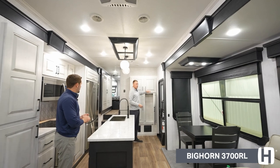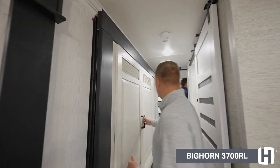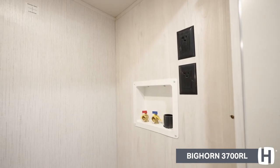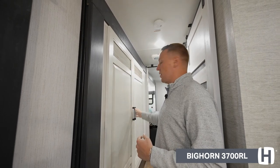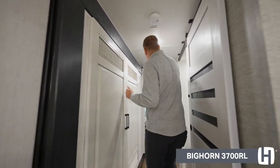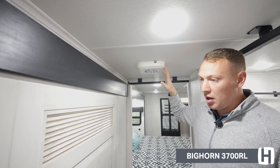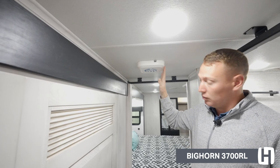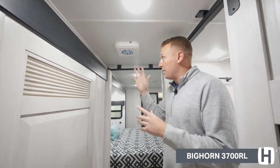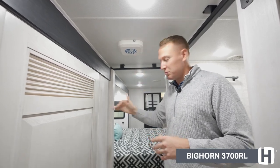Moving toward the master bedroom, there's something to show in the hallway first. This deep closet has built-in washer-dryer prep with hot and cold hookups already built in — and it's a very deep closet, giving you the long-term storage you need. All Bighorn floor plans also come Wi-Fi ready, not just Wi-Fi prepped. That means the Gateway is already installed, the WinGuard dome is already on top, and all you have to do is get a SIM card from your provider and plug it in — it's ready to play. Really amazing for making the unit as mobile as possible, especially for those who work or study from home.